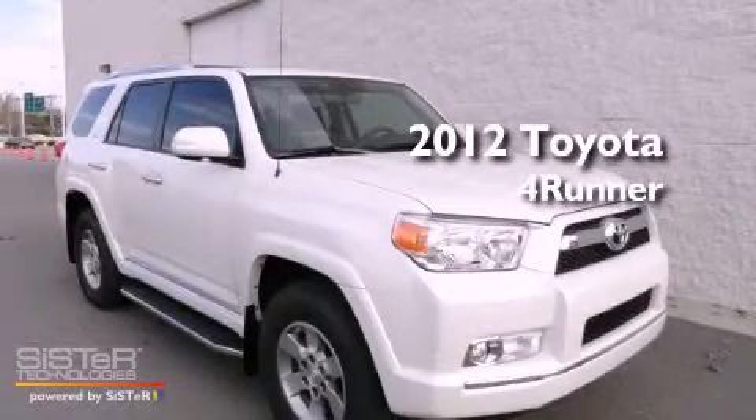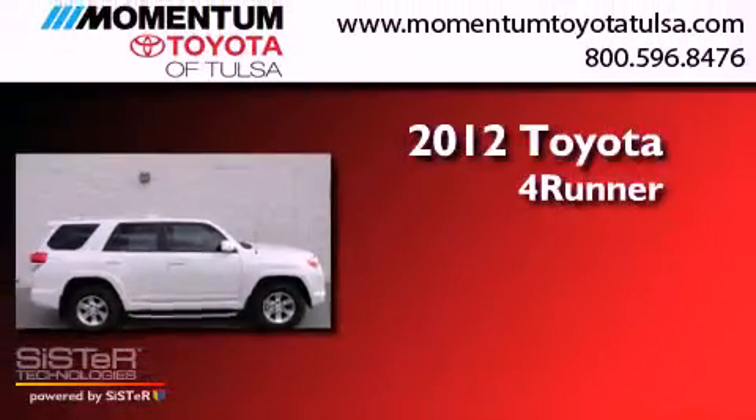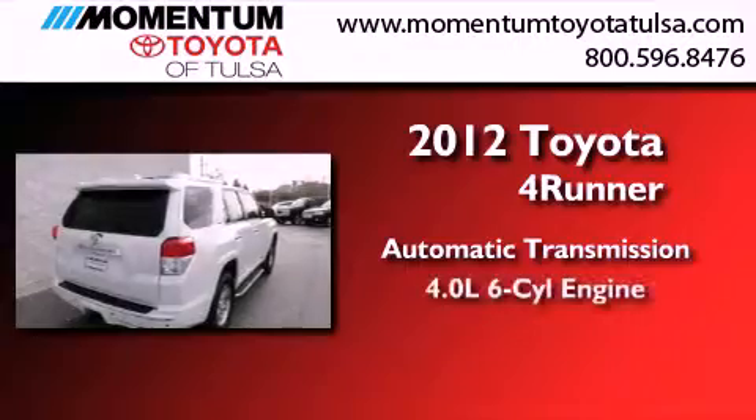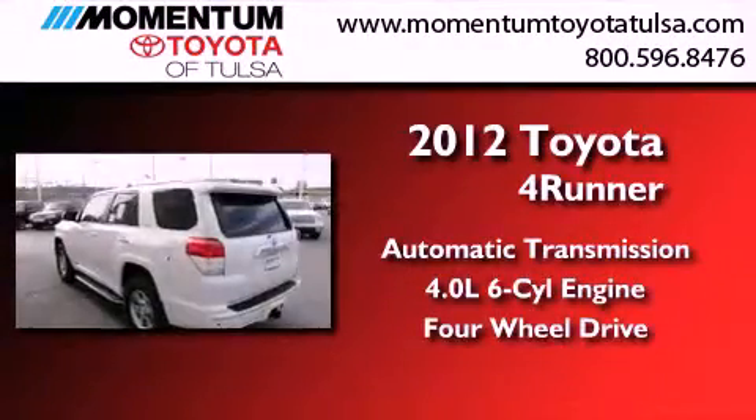This is a brand new 2012 Toyota 4Runner SR5. This SUV has an automatic transmission, a 4.0L V6, and the added safety and control of four-wheel drive.